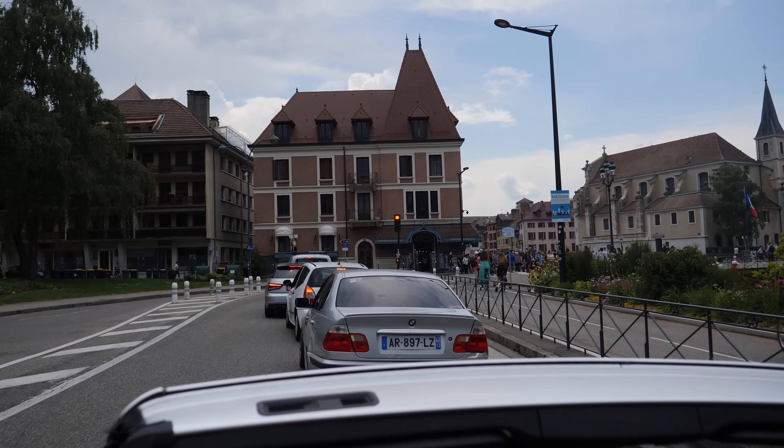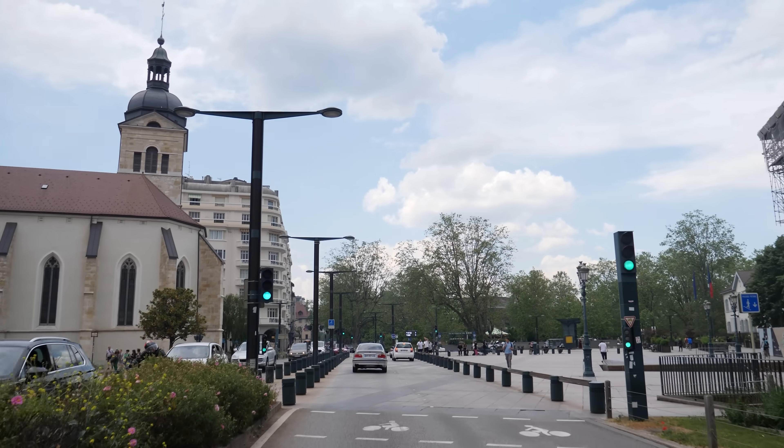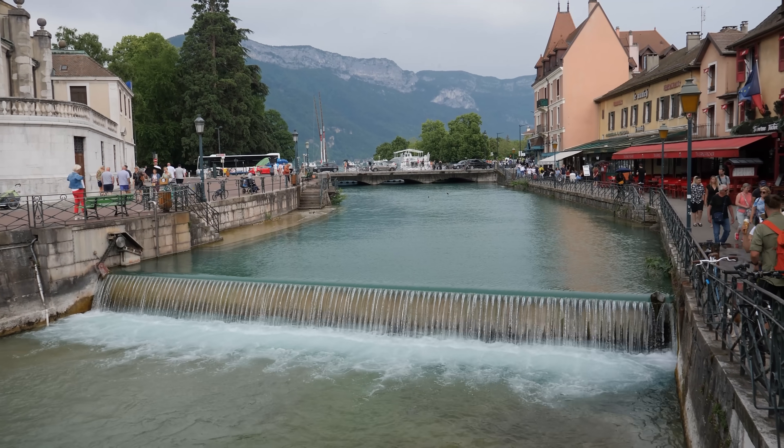Look at this place, it's beautiful. Right on Lac de... Lac de — I don't know mate, why are you asking me? We've come to a place called Annecy — I think it's pronounced Annecy, probably something completely different. But it is stunning. The river down the middle and all these nice old buildings.